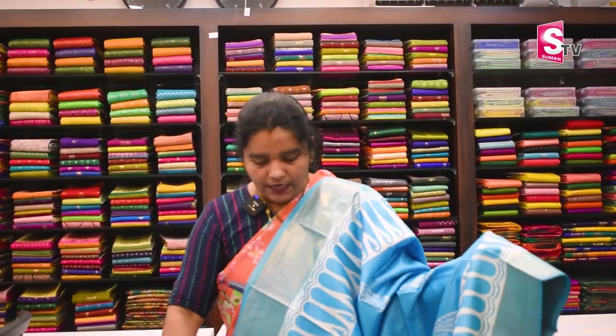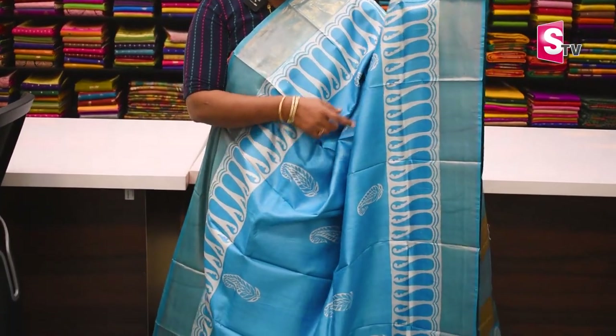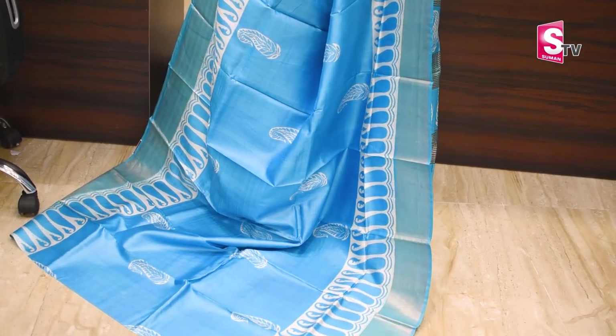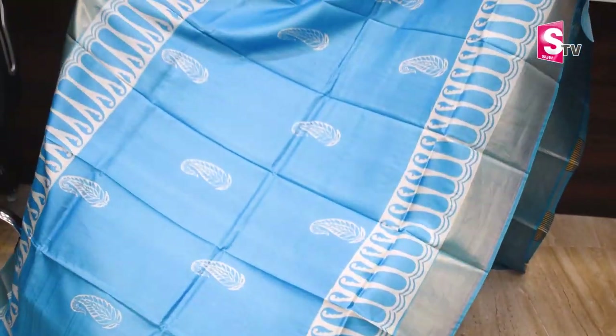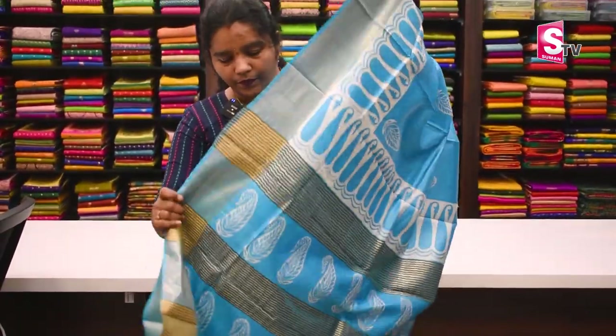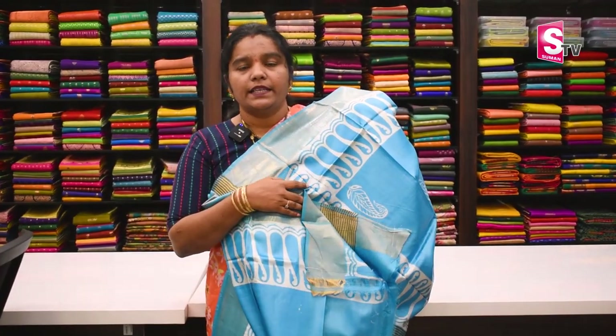The next color combination is light blue — a discharge print. Single color combination with white base. We have to print with jerry border on two sides. The middle side has a mango design with block printing, and a blue blouse. Sari price is Rs. 5,350.